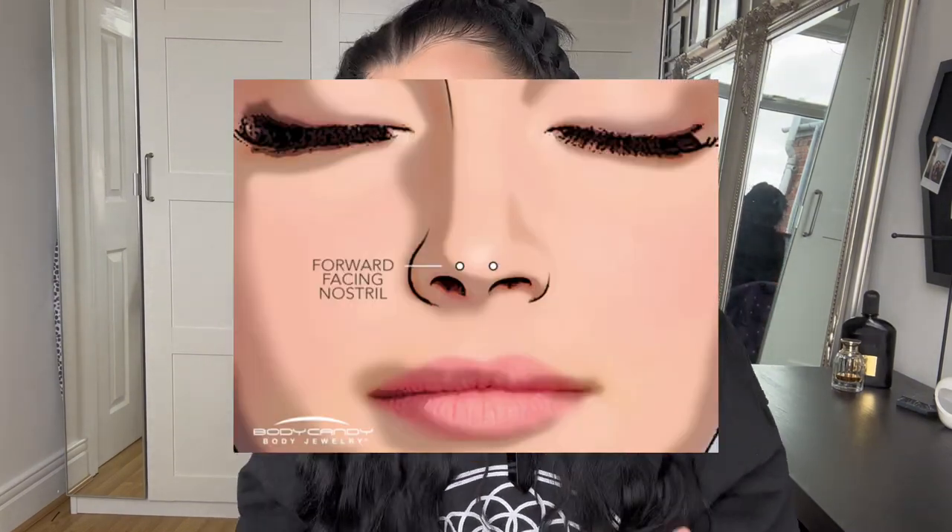First off, the forward-facing nostrils. This actually includes two different piercings. There is also a different variation called the mantis piercing, but I'll touch on that shortly. Both give you the same look and the jewelry ends up on the tip of your nose. Forward-facing nostrils are two separate piercings angled straight back, whereas a mantis piercing is done with a surface bar.